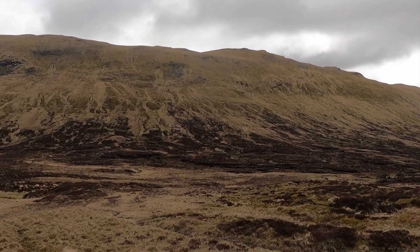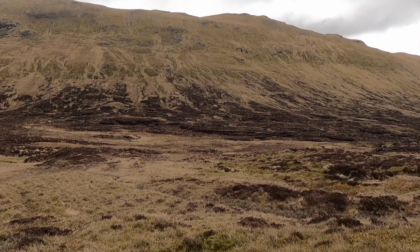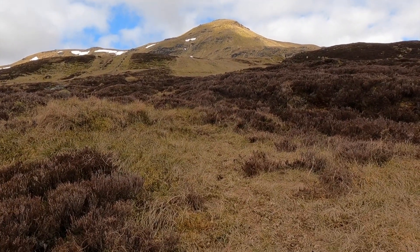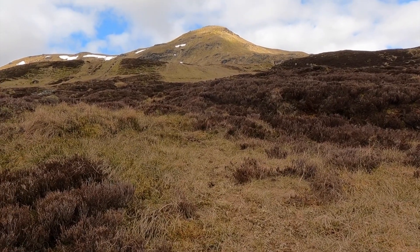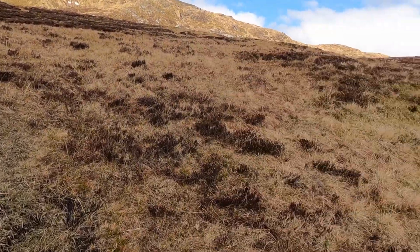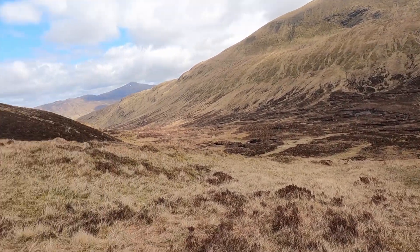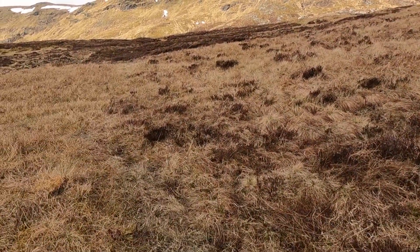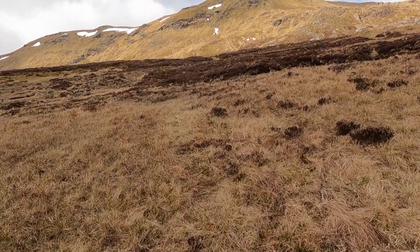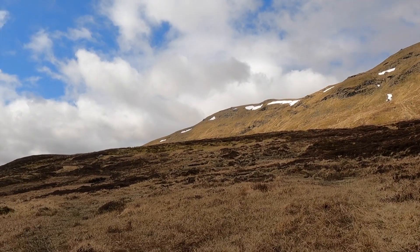Just looking back to show you really how steep the bank side is that I descended. We've got this side to contend with now — it looks equally steep. I've picked up a faint path which has been quite good, skirting around the bog and heading up a very steep side. Once we get to the top of that, we'll then head over towards the summit.